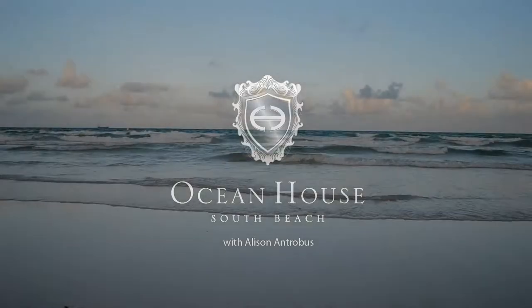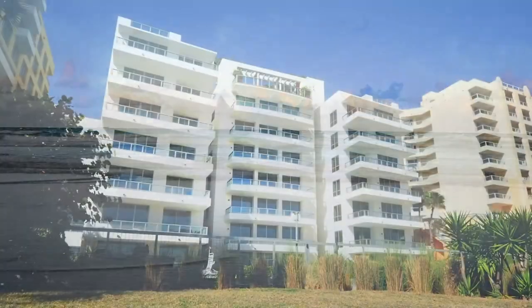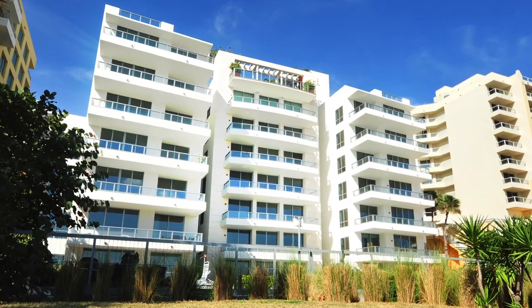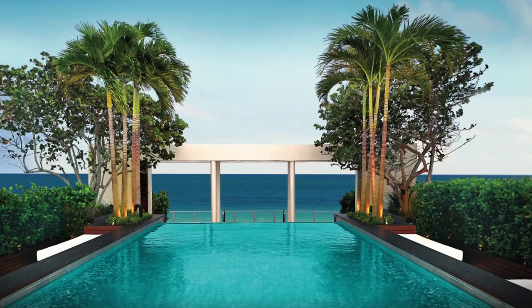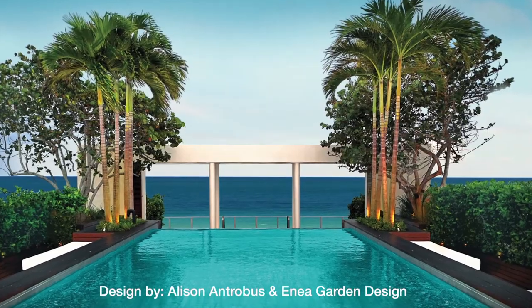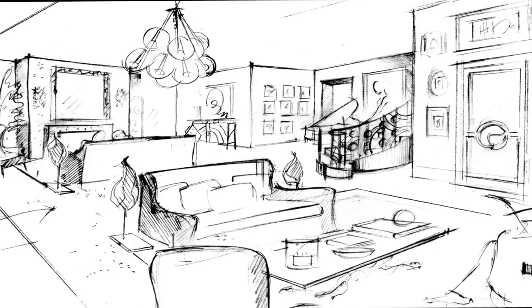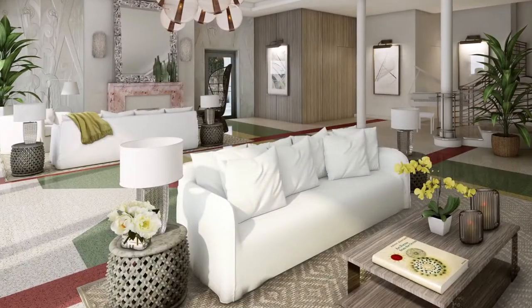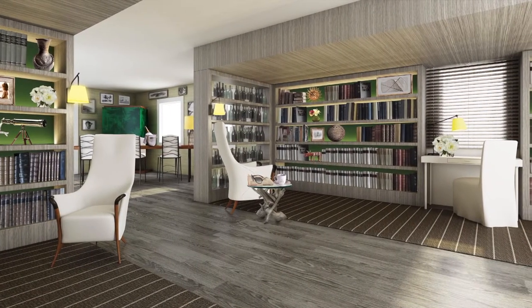In developing the style for Ocean House, we took into consideration that we would have many different residents with many different style sensibilities. One of the key elements is the location of Ocean House, because you have really the best of all the worlds. The major concept here was that when you arrived to Ocean House, you felt at home.